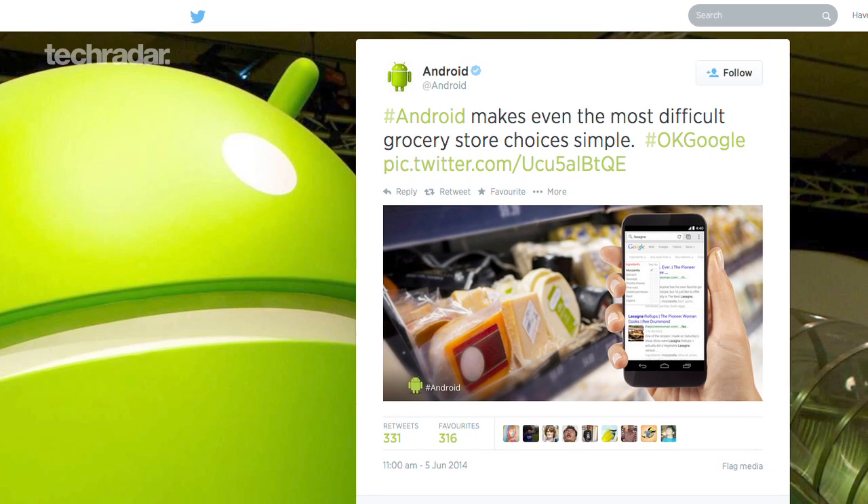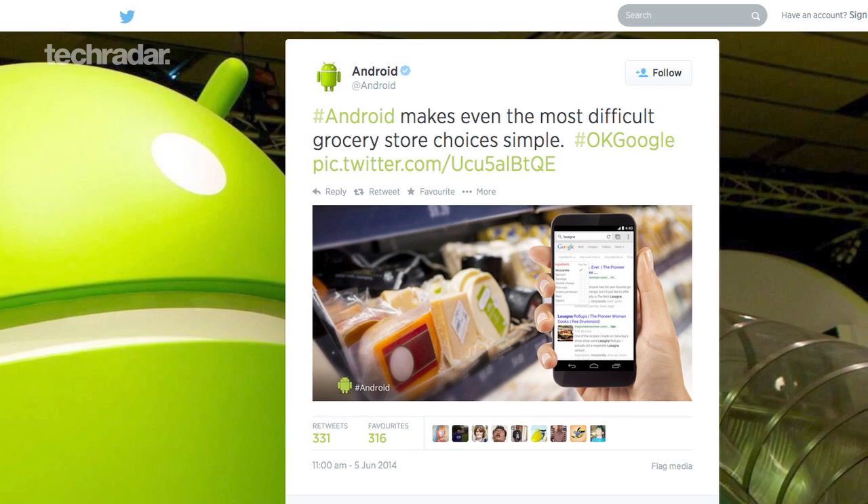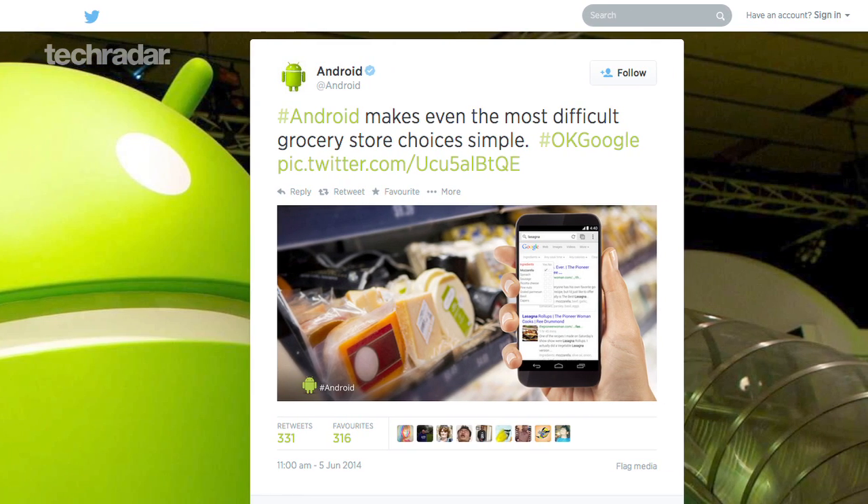Is this our very first glimpse of the Nexus 6? A promotional post by Android on its official Twitter page shows a mystery device that may or may not be the next Google-branded smartphone. The design is certainly very Nexus-y, and the thin bezel suggests this isn't a phone we've seen before, but there is always the chance this is just a generic mock-up. Still, there's no harm in staying hopeful.